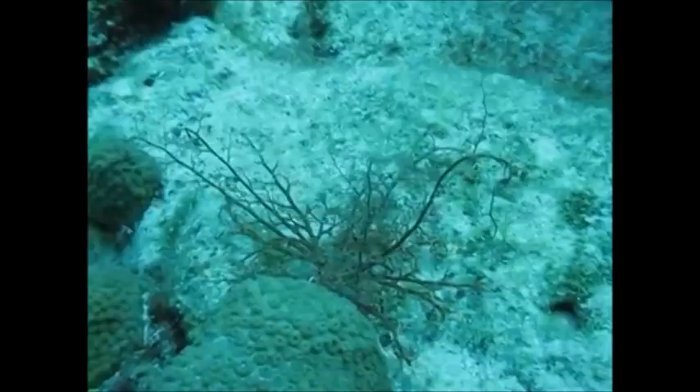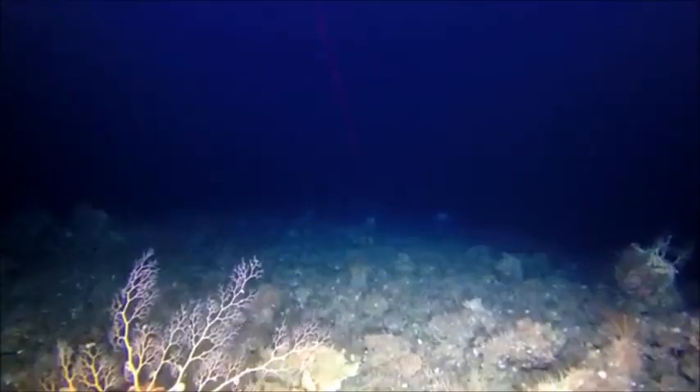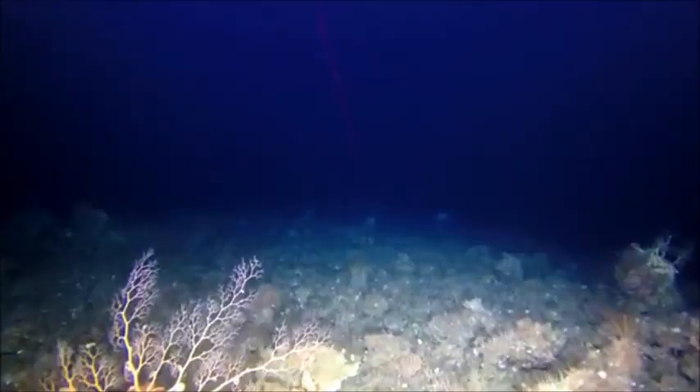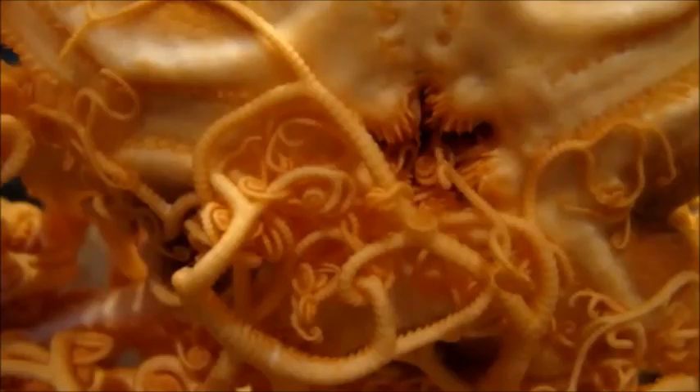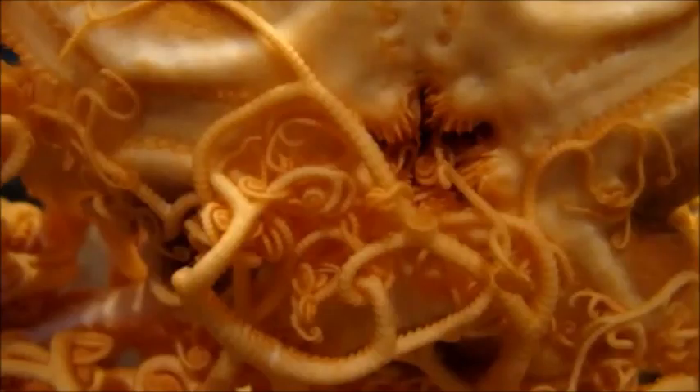They can grow up to three feet long and typically inhabit the deep sea. Each branch on a basket star has tiny sharp hooks, allowing them to capture prey. Once prey is caught, it is rolled up into mucus strings within the branches. The branches will curl down to the basket star's mouth and their comb-like teeth will scrape off prey.